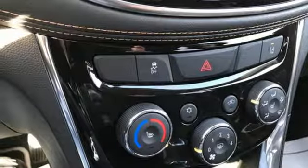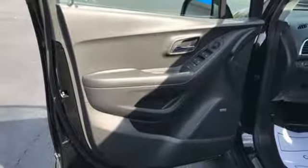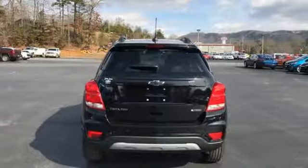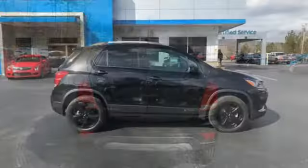And automatic transmission. The Car Connection calls it a smart package for city dwellers who value practicality over power or style. There's more than a century of ingenuity and significance in every Chevy.